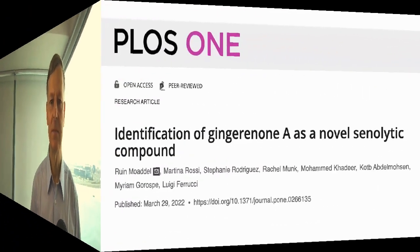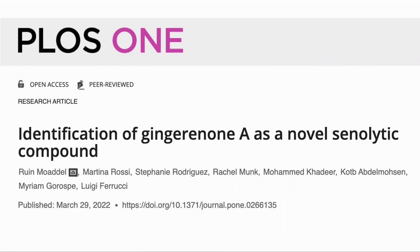First, a disclaimer: in this video we are sharing a study that we found interesting. It is not a recommendation or medical advice. Here is the paper: 'Identification of Gingerone A as a Novel Senolytic Compound.'